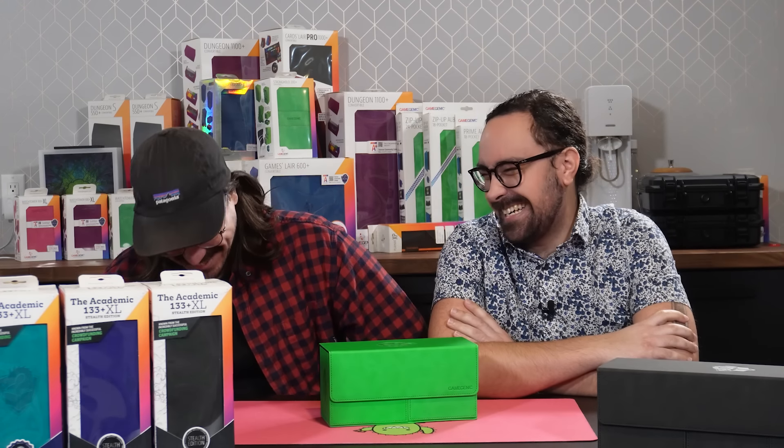What's up, Spikes? Welcome to another Bill and Elliot Tell You About a Thing video. I'm Bill. And I'm Elliot. And today we're going to be showing you through the Academic 133 Plus XL.